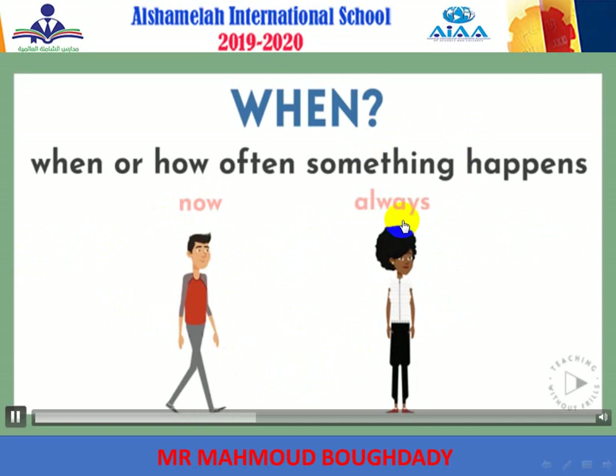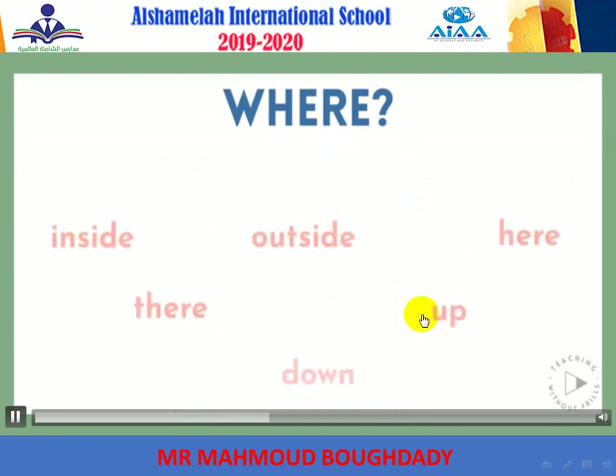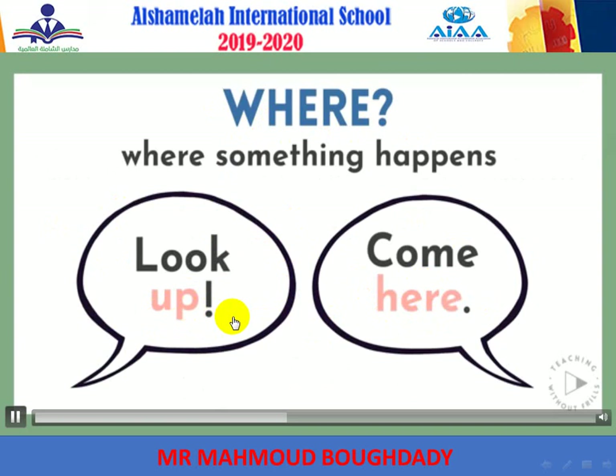Adverbs can also answer the question where. Words such as inside, outside, here, there, up, and down can be used as adverbs to tell where something happens, like 'look up' or 'come here.' Can you think of any other adverbs that can describe where something happens?